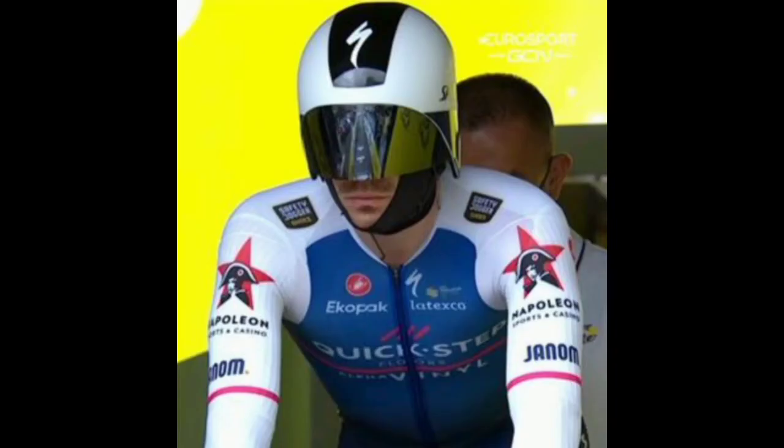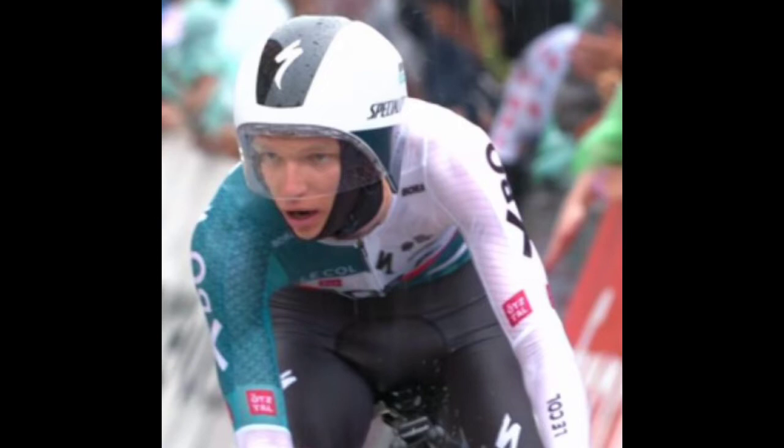The Specialized Aero Balaclava is dividing opinion — even more than the rainy, treacherous conditions. The online chatter after today's opening time trial of the 2022 Tour de France has been dominated by Specialized's latest aero development: the Ur-Snood.